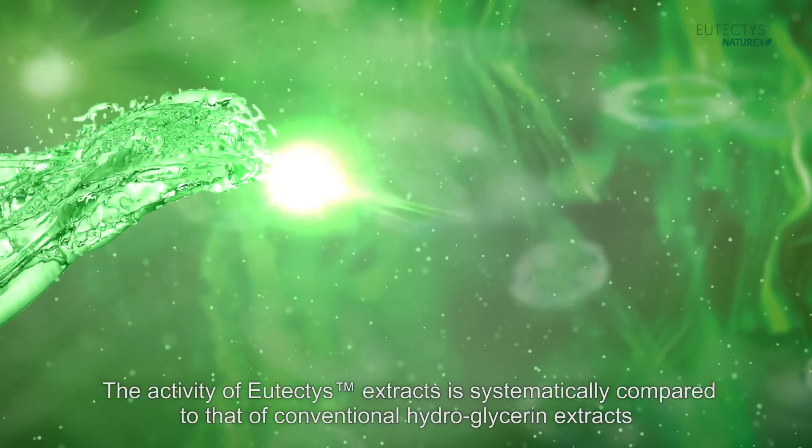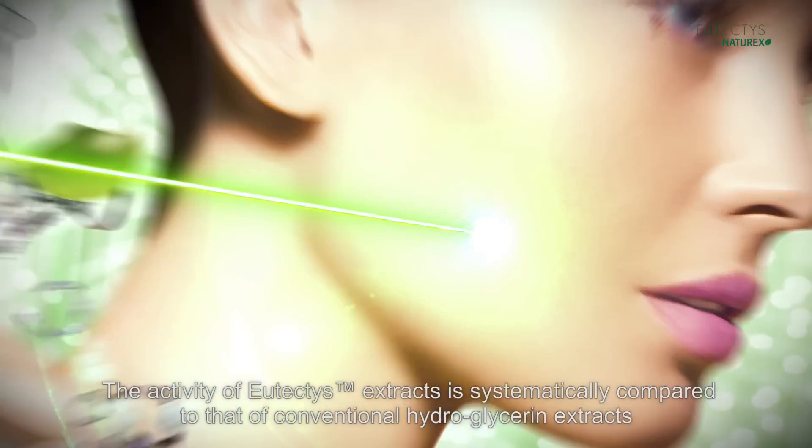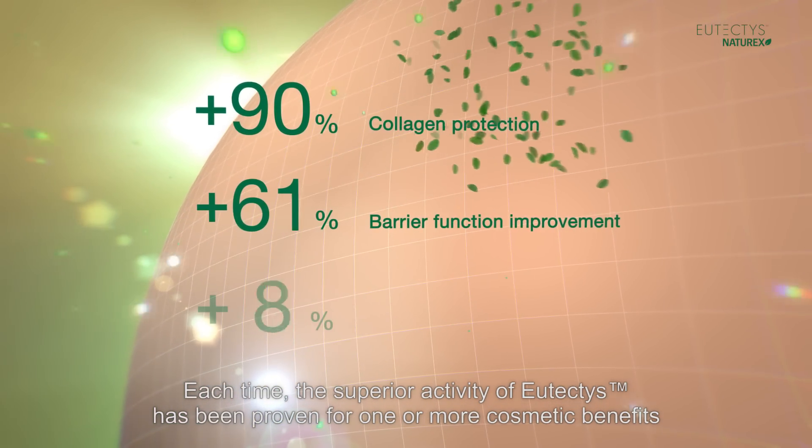The activity of Eutectus extracts is systematically compared to that of conventional hydroglycerin extracts. Each time, the superior activity of Eutectus has been proven for one or more cosmetic benefits.